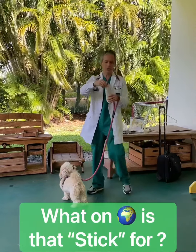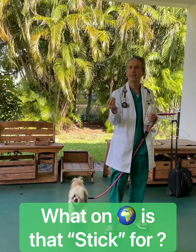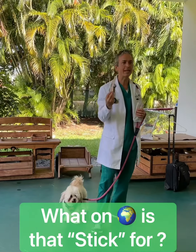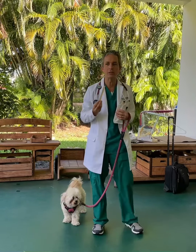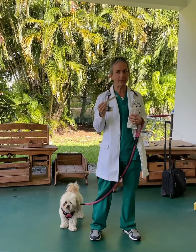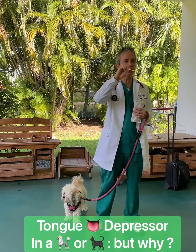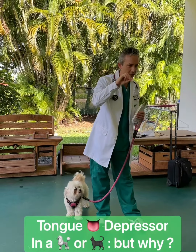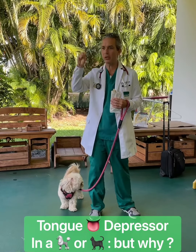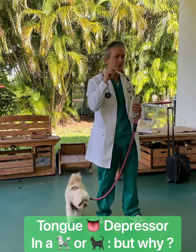Who knows what this is used for? It's for your mouth to see what's in it. That's right. And who knows what it's called? A stick — close. It is a stick, but it's called — what is this? A tongue. So it's called a tongue depressor. When we're looking inside a doggy or kitty's mouth, we can move things out of the way and look at the teeth or look inside the mouth.